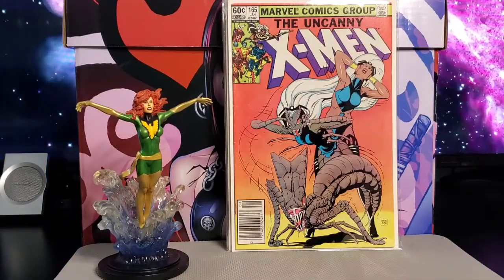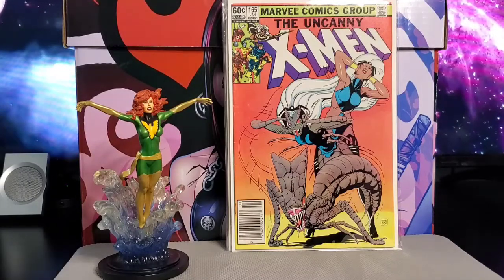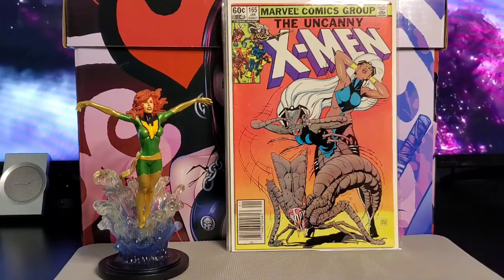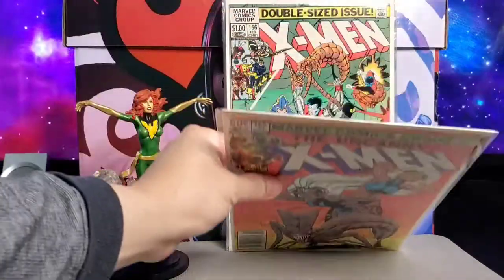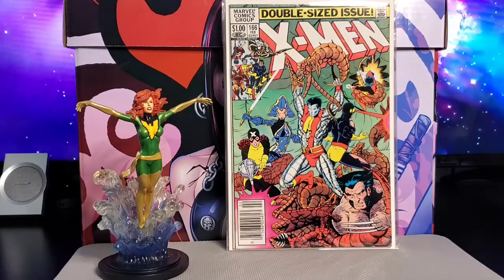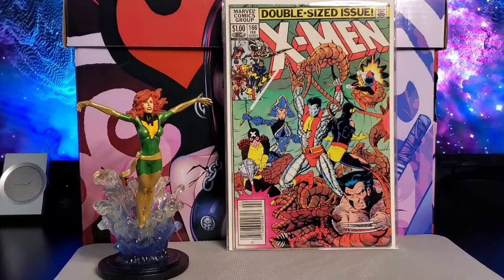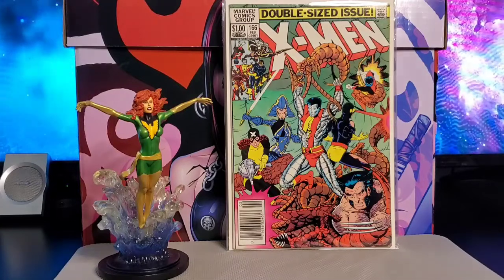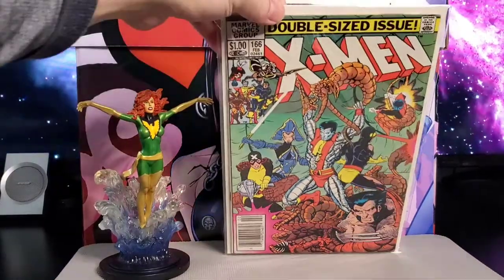Next is issue #165 — the Brood appears here, and it looks like Storm becomes a Brood. I believe this is the first Paul Smith art on the book. Then issue #166 has the first appearance of Lockheed, Binary and Brood appearances, and the origin of Acanti. Paul Smith cover, story by Chris Claremont.